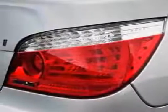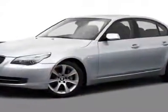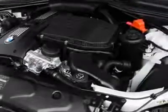This 5 Series boasts a 3.0-liter inline-six turbo engine and has a six-speed unspecified transmission. Additional options for this vehicle include power passenger seat, CD player, moonroof, and keyless entry.